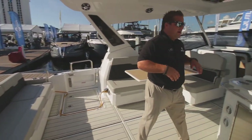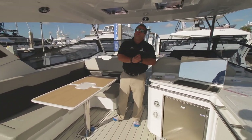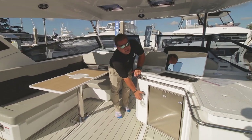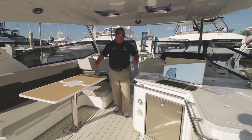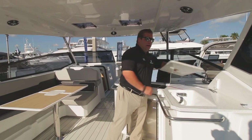As you come on in, this boat does have the half-height windshield, though we do have a full-height windshield option available as well. You may also notice we've got air conditioning in here — this boat is equipped with a cockpit AC feature. And you've got the grill right here and the sink area right here.